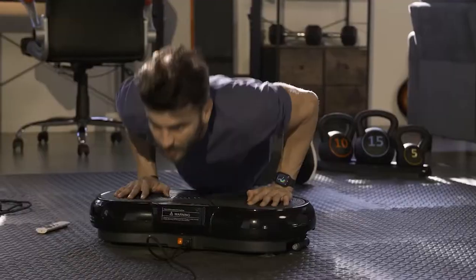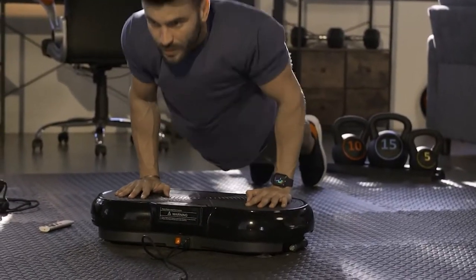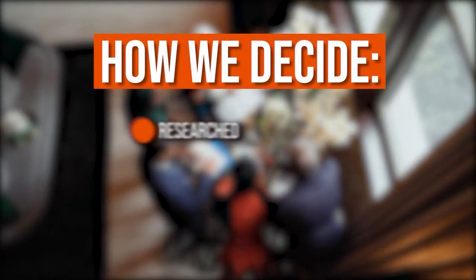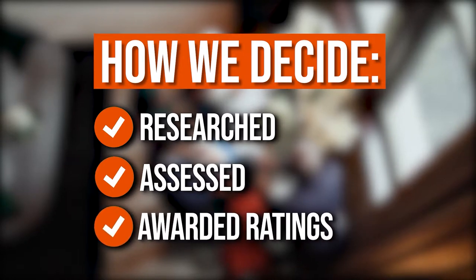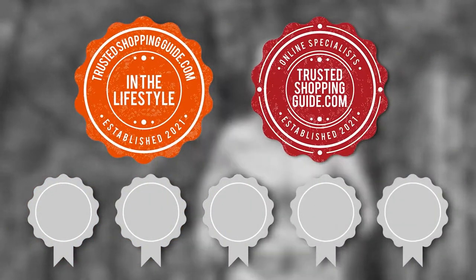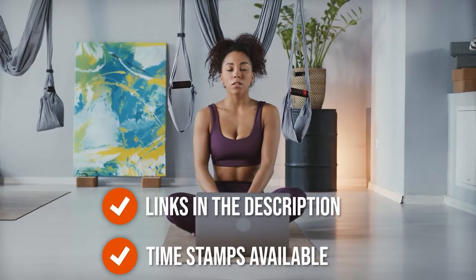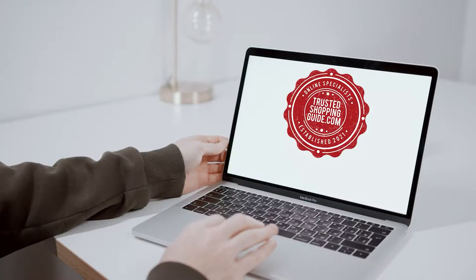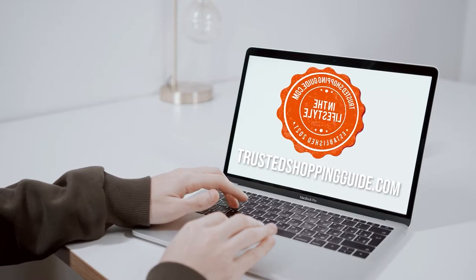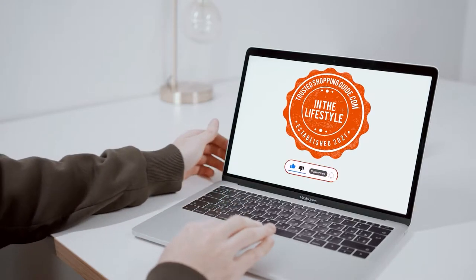In this video, we have compiled the 7 top picks of vibration plates with a breakdown of which features they come with and what to expect. The team at TrustedShoppingGuy.com have researched, assessed, and awarded ratings to all the vibration plates presented. We have selected our top-rated options for you, making it easier to decide which one to buy today. There are timestamps and direct links to all the products in the description below. You are welcome to check us out on TrustedShoppingGuy.com for more research, or subscribe to this channel for regular updates.